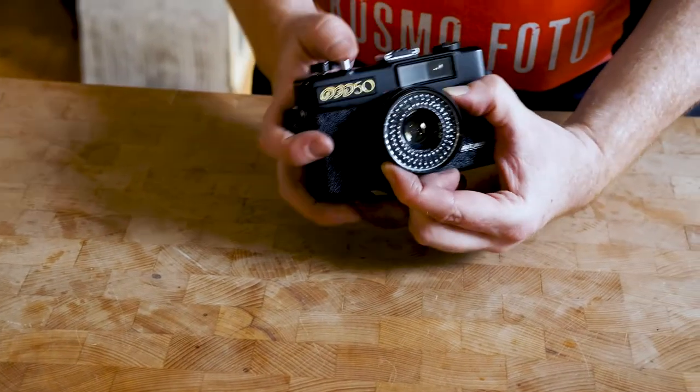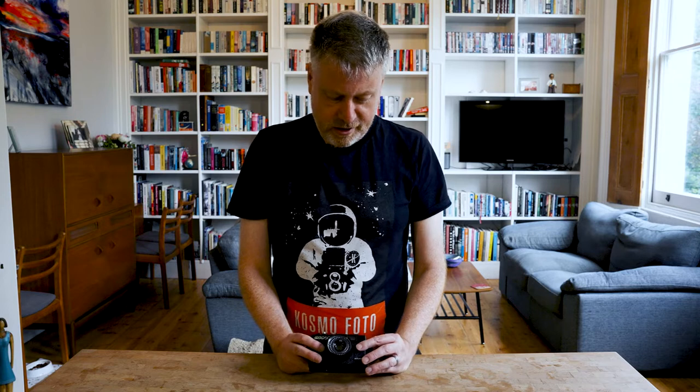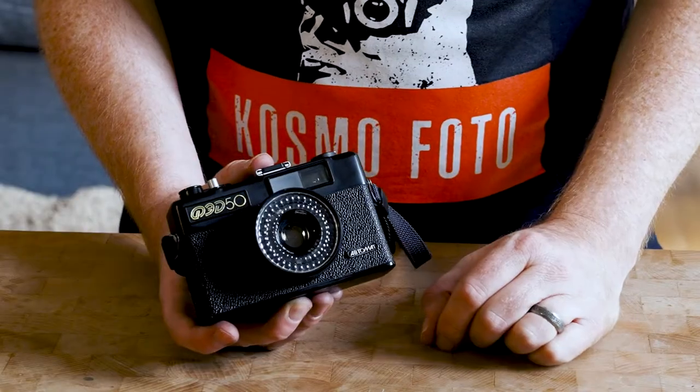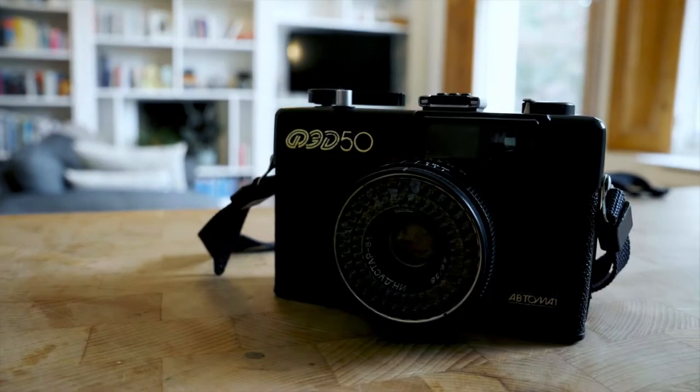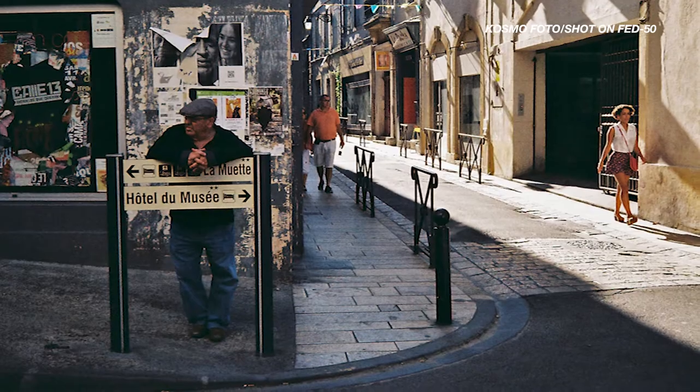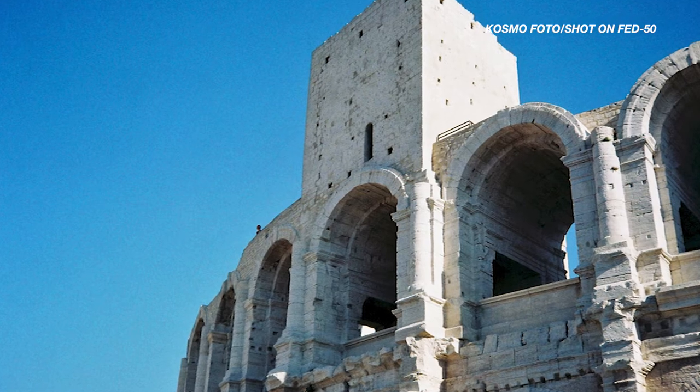So why does this camera get called a Trip copy? One reason is they look reasonably similar, though the Fed is a little taller and not quite as long. It shares with the Trip this array of selenium cells which power the meter, meaning you never have to pack batteries. The Fed50 was designed for a similar role — the kind of camera you'd take to the beach or on summer holidays, places where you might not find batteries in a local shop.